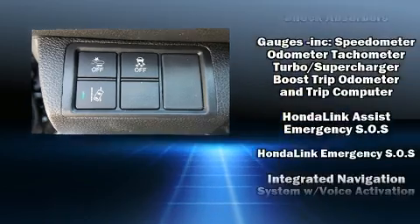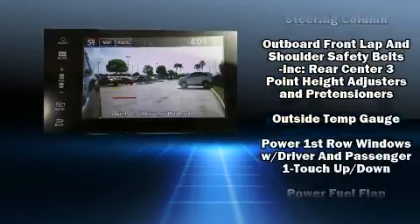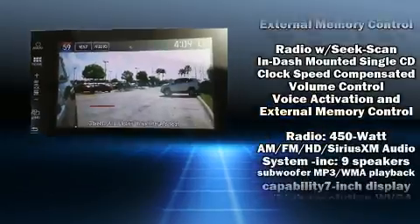Honda ensures the safety and security of its passengers with equipment such as head curtain airbags, traction control, a panic alarm, and four wheel disc brakes with ABS.